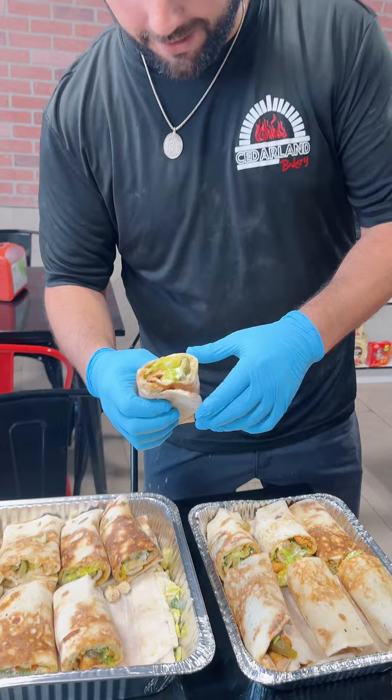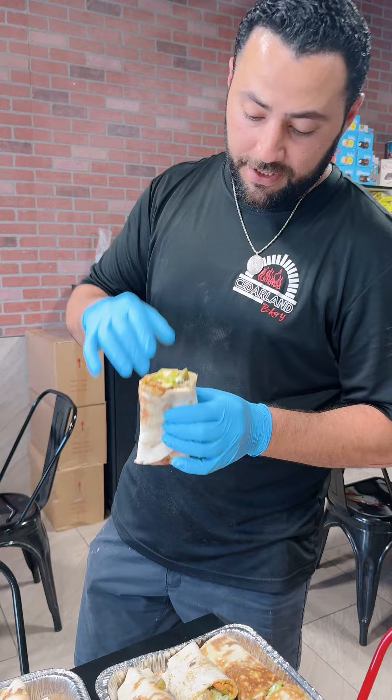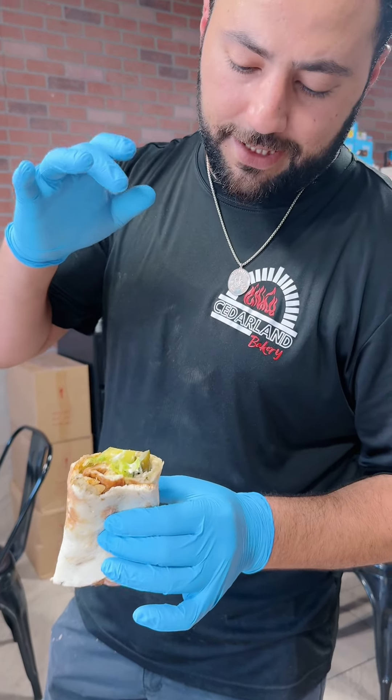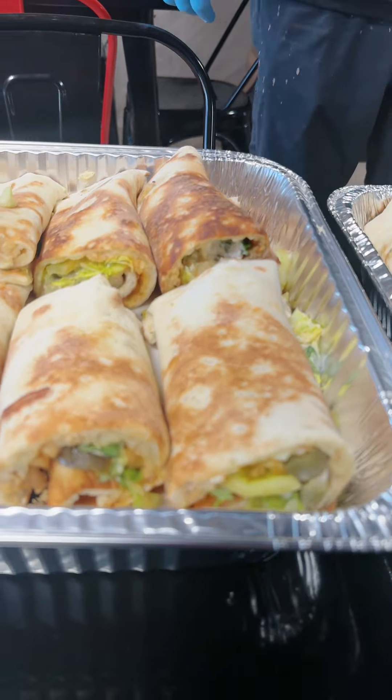So tell us about this. What's going on guys? So right here, this is Elena's favorite. It's the chicken rib — extra spice, pickles, tomatoes, lettuce, and garlic. It's made fresh daily.